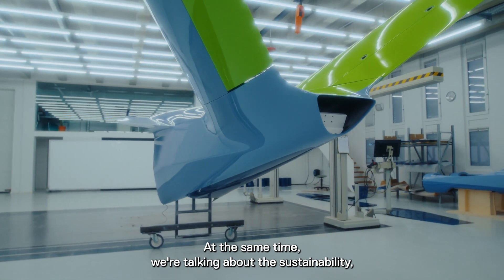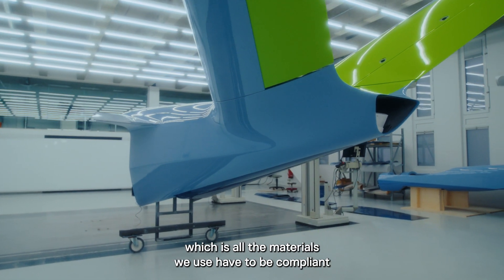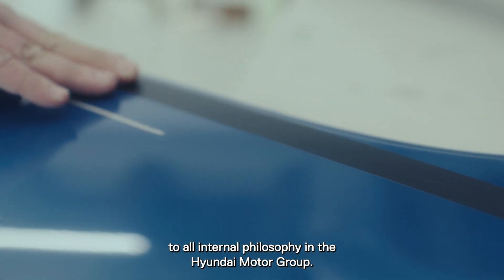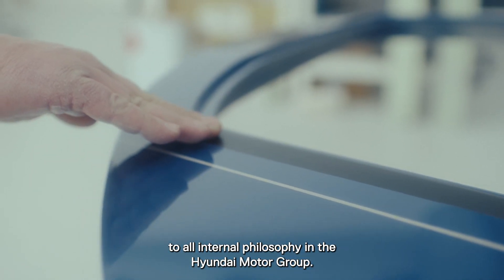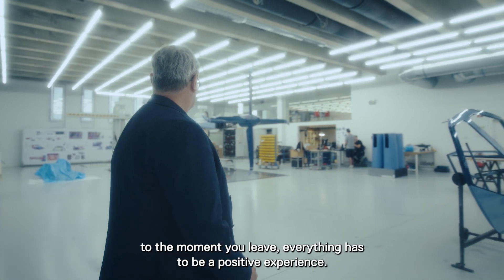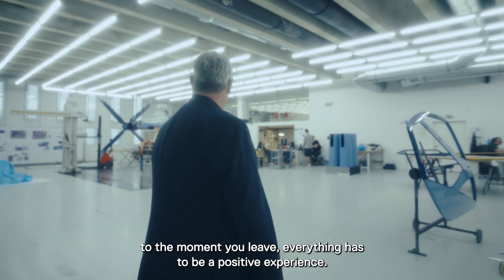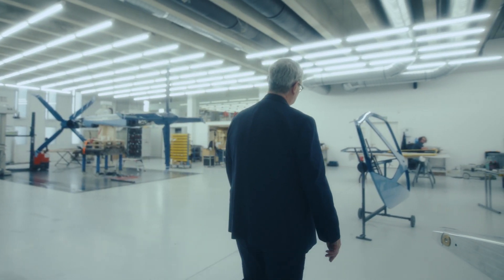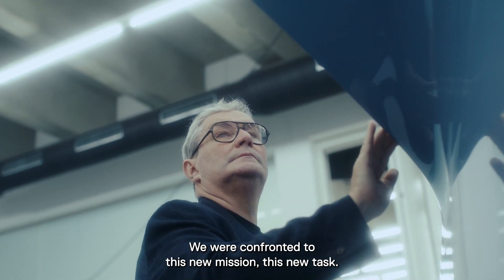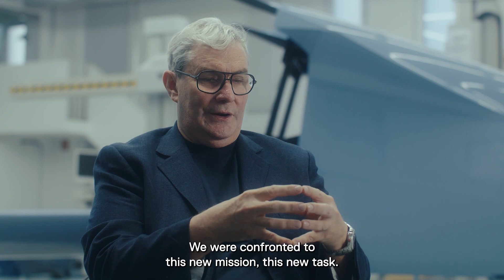At the same time, we're talking about sustainability — all the materials you use have to be compliant with the internal philosophy of the Hyundai Motor Group. From the very first moment you approach the aircraft to the moment you leave, everything has to be a positive experience.